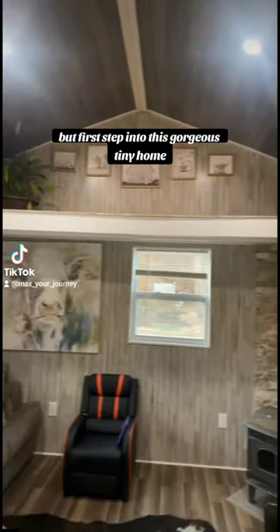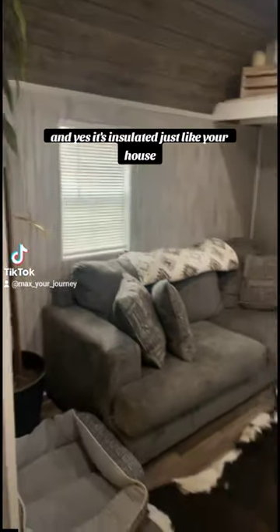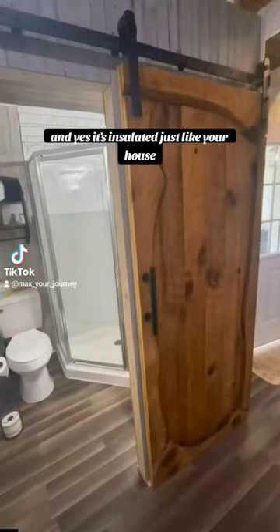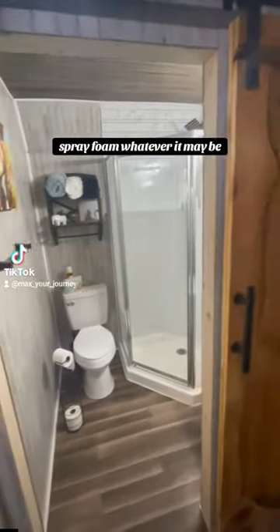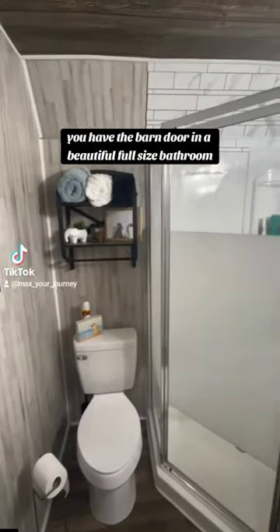Step into this gorgeous tiny home living room with a little wood-burning stove. And yes, it's insulated, just like your house — spray foam, whatever it may be. You have the barn door and a beautiful full-size bathroom.